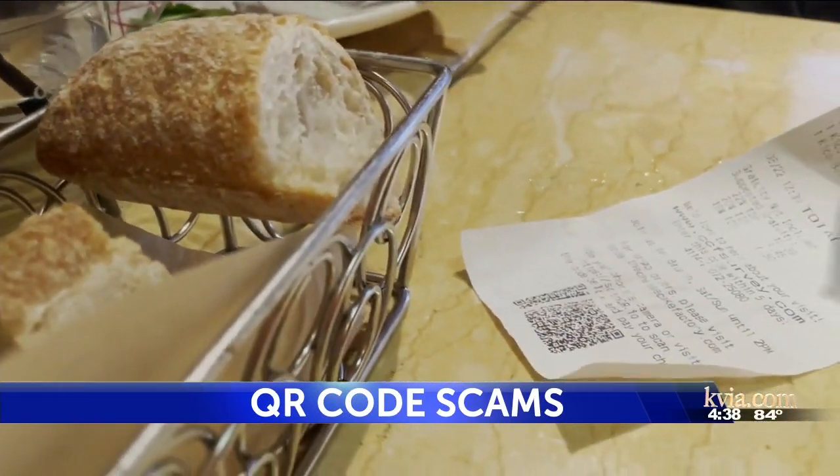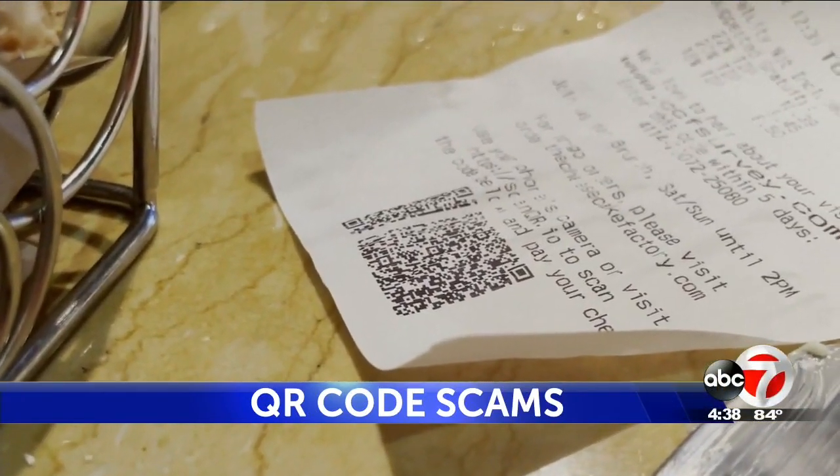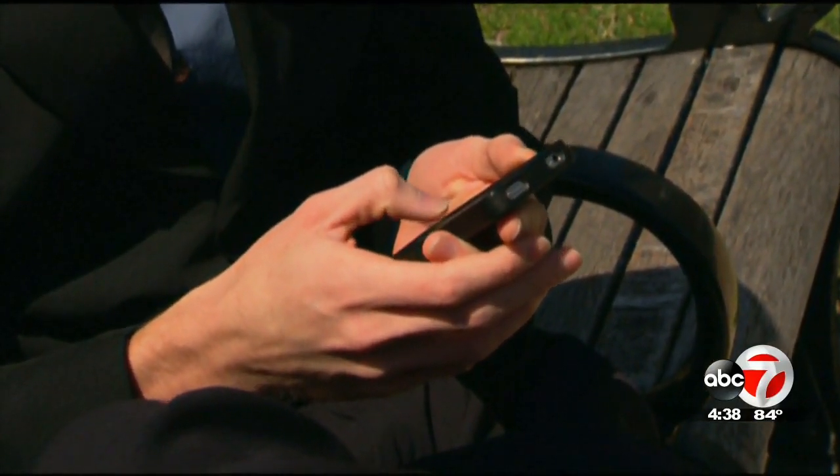The BBB says that many times, depending on the link that you're using, if it starts asking for personal information, that's a sign that it could be a scam. It can be things like personal information — like, what was your first pet's name? Things like that, so that they're creating these databases of information about you, and it helps them figure out how to identify your passwords and things like that.